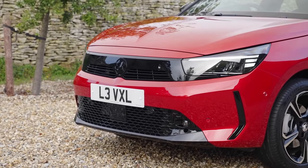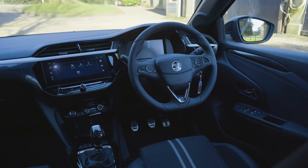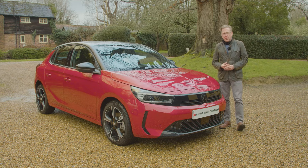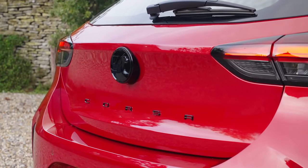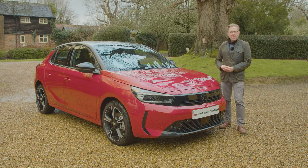All these variants get the smarter look you see here, along with a cabin screen media update. But in the face of tough competition, will it all be enough to keep this Vauxhall's sales momentum strong? Well, you'll need the industry's most comprehensive review — a Car and Driving road test — to find out.